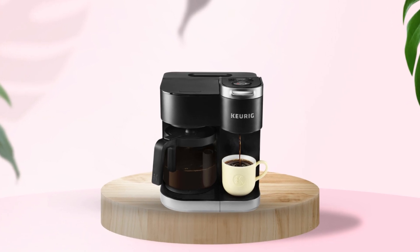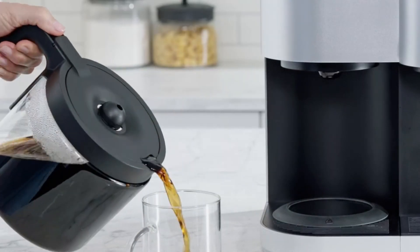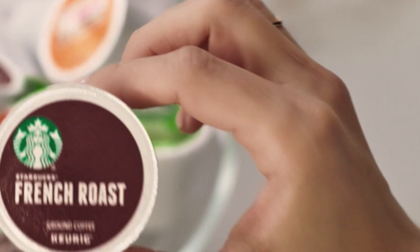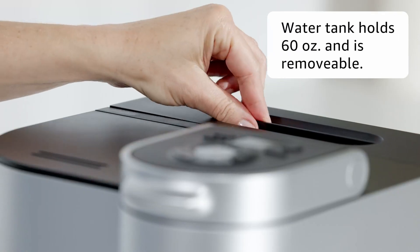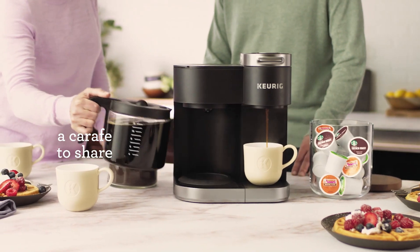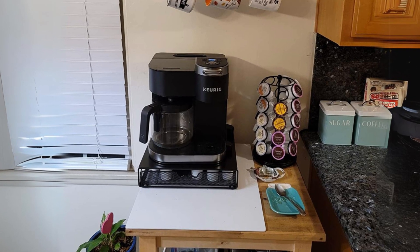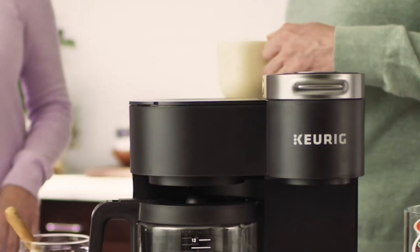With the auto-off feature for both the brewer and heating plate, you can rest assured that energy is being conserved. The brewer automatically turns off five minutes after the last single cup brew, while the heating plate shuts down after two hours following the last carafe brew, saving both energy and money. The multiple brew sizes cater to your specific needs, whether you're craving a quick six-ounce cup or a larger 12-cup carafe to share. The large 60-ounce water reservoir serves both single-serve and carafe brewing, saving you precious time in the morning with its easy-to-refill design. Other notable features include the programmable carafe auto-brew, allowing you to set your coffee maker up to 24 hours in advance, and the pause and pour function, which lets you pour a cup mid-brew without any mess. With smart start technology, your coffee maker heats and brews in one simple process, eliminating any unnecessary waiting time.